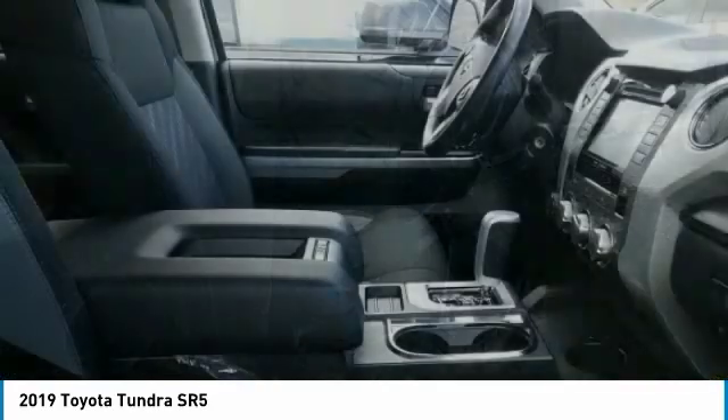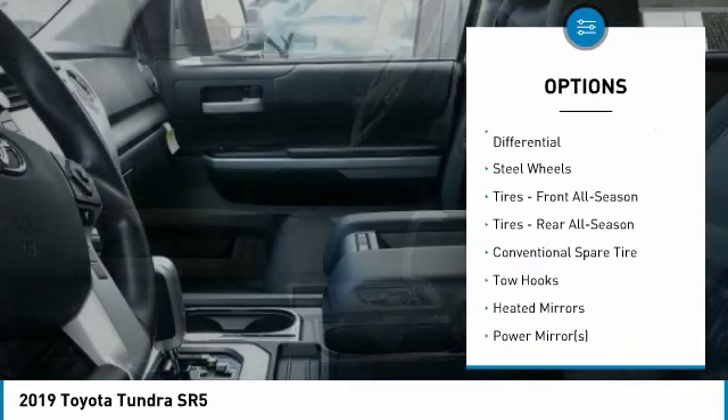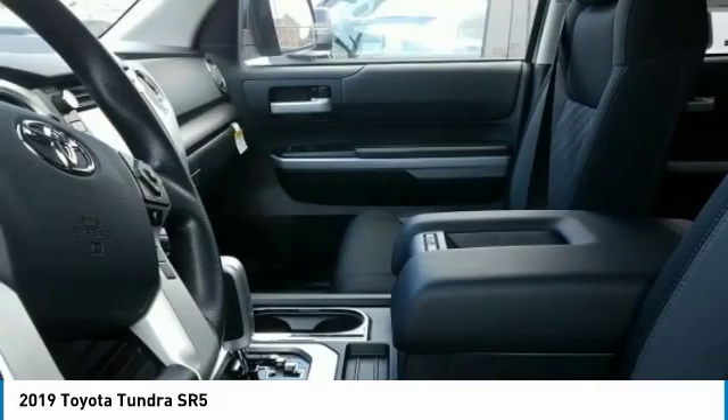Here are some of this vehicle's great options: anti-lock braking system, lane departure warning, stability control, traction control, tow hitch, keyless entry, backup camera, Bluetooth, adjustable steering wheel, and power steering.